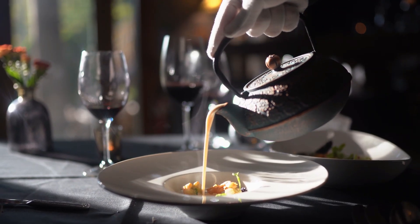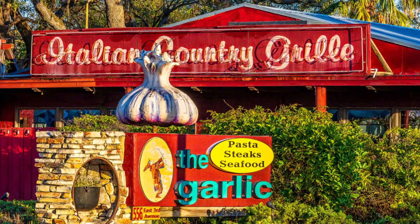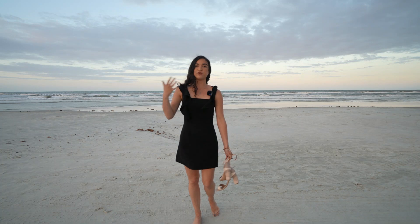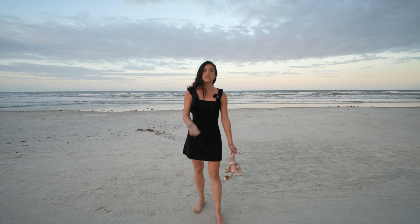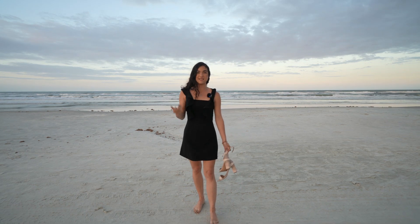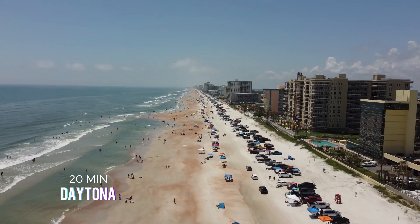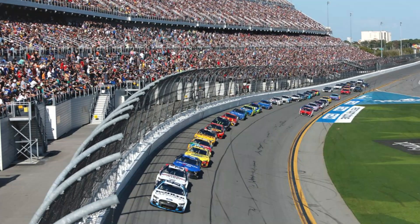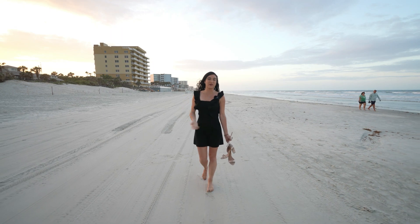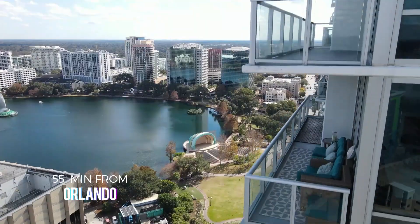New Smyrna has the beautiful Canal Street where you have local shops and local restaurants — I highly recommend you check out The Garlic, and many more like that. In terms of what's nearby, you have your big brand stores: Publix, Aldi, Walmart, and many more just five to ten minutes from the neighborhood. You also have Daytona with its famous International Speedway just about 20 minutes away, Port Orange, which is also developing, and of course you're just about 55 minutes from Orlando.